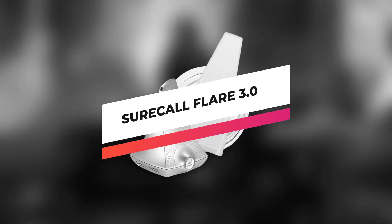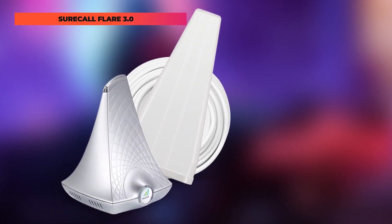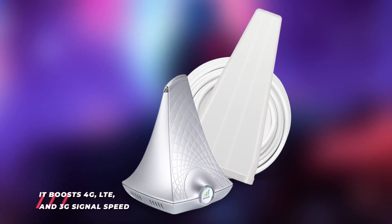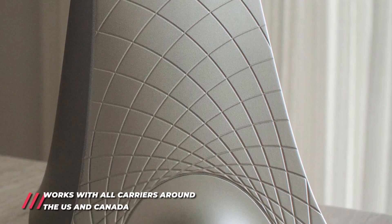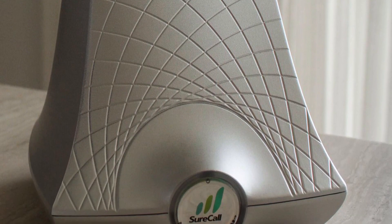Next up, we got the SureCall Flare 3.0. Boost your cell signal in your house with the SureCall Flare 3.0. This 4G booster kit is easy to use — it boosts 4G, LTE, and 3G signal speed for all carriers and phones. Bundled with a powerful Yagi directional antenna, you get an extra 9 dBs of gain. Compared to the normal Flare, the SureCall Flare 3.0 combines the booster and indoor antenna to streamline the system's design for easier installation and an attractive, low-profile appearance.